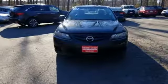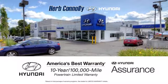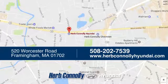If you've been waiting for the perfect time for a test drive, the time is now. Experience it today. Welcome to Herb Connolly Hyundai, where the customer comes first. We're conveniently located at 520 Worcester Road in Framingham, Massachusetts.